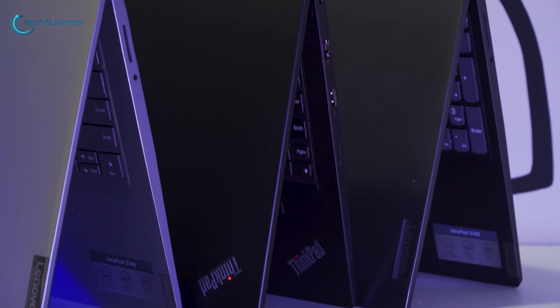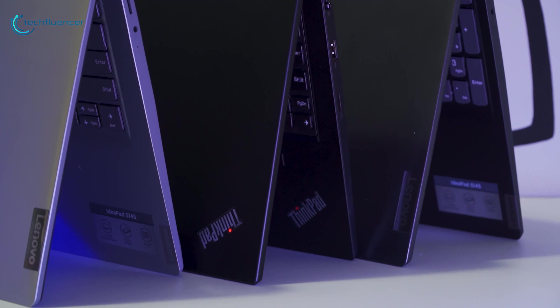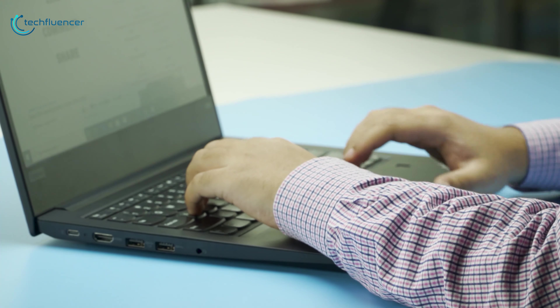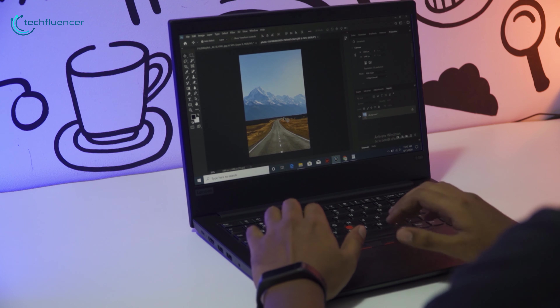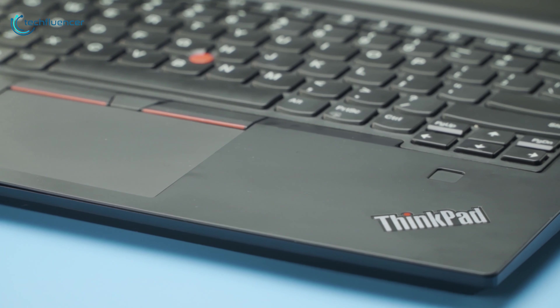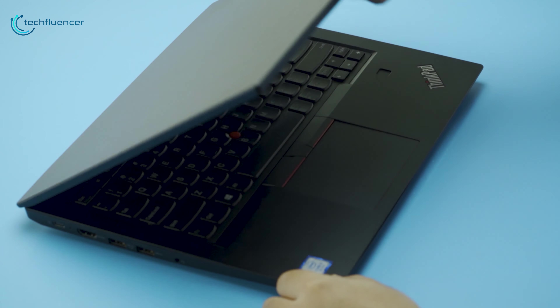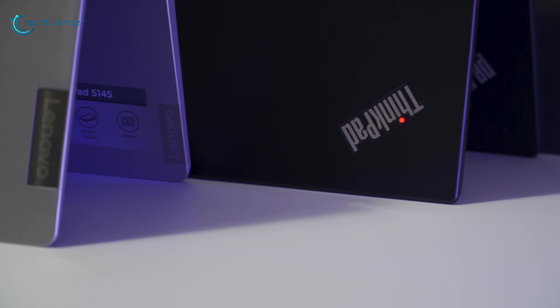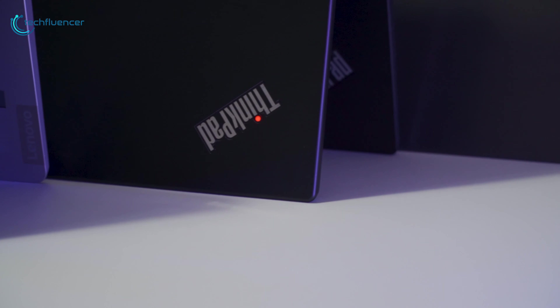Lenovo's laptop lineups have seen some exciting improvements over the last few years, and there's a device for you whether you need something for general use, for gaming, for heavy design, or for the corporate world. The best Lenovo laptops can easily fit into and elevate your lifestyle to new heights. That's why today we have come with the list of the 5 best Lenovo laptops that you can get in 2020.